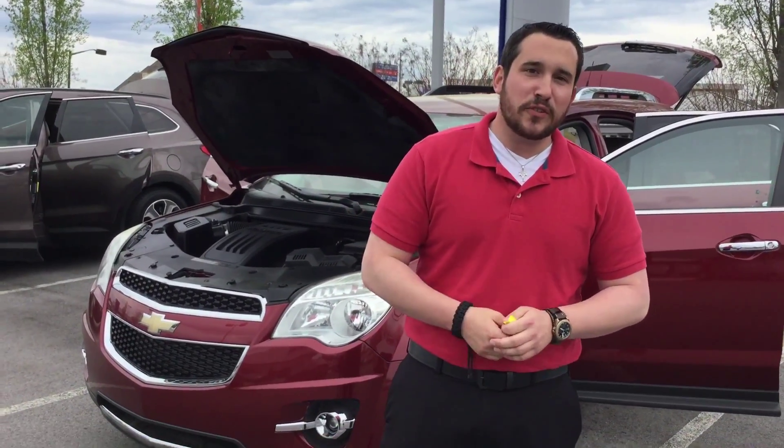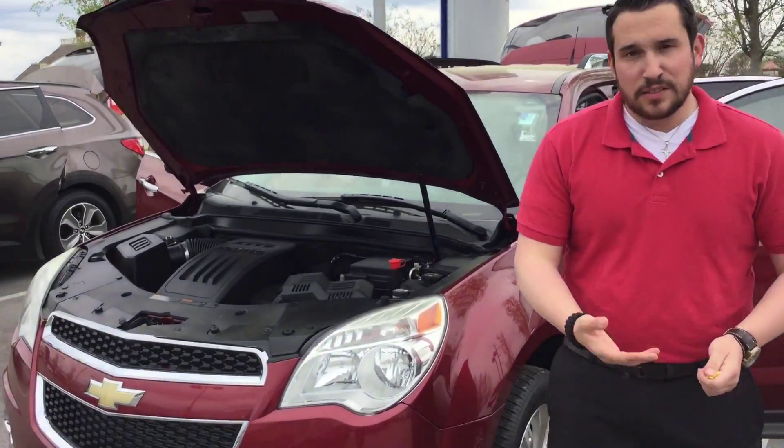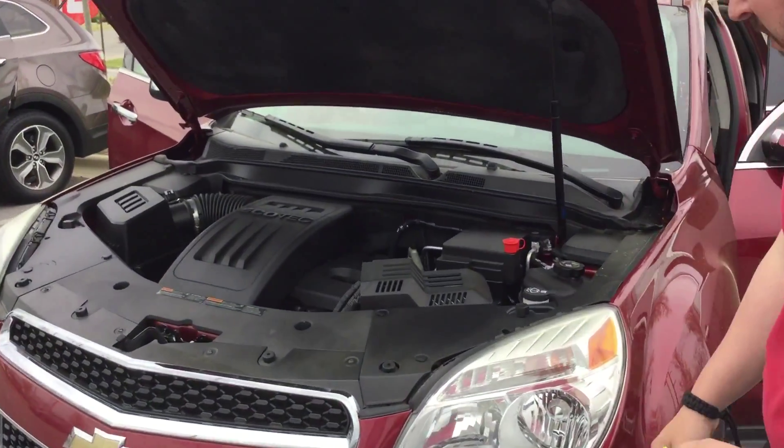Hey Pamela, this is Wally here at Tamron Hyundai here in Hoover. I want to thank you for your internet inquiry on this beautiful red 2010 Chevrolet Equinox. So go ahead and come on up here, I'm going to show you some things about it.